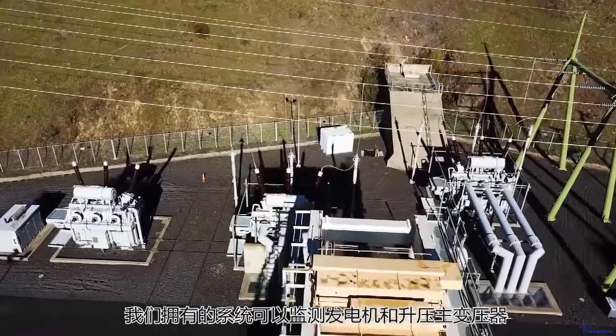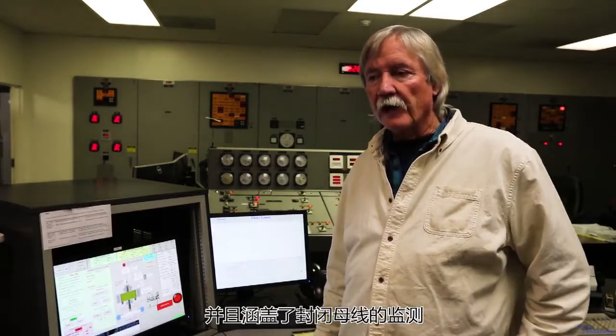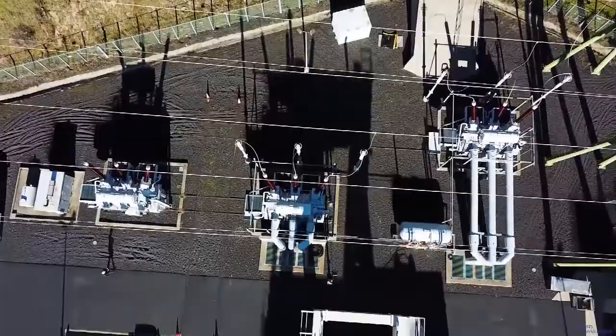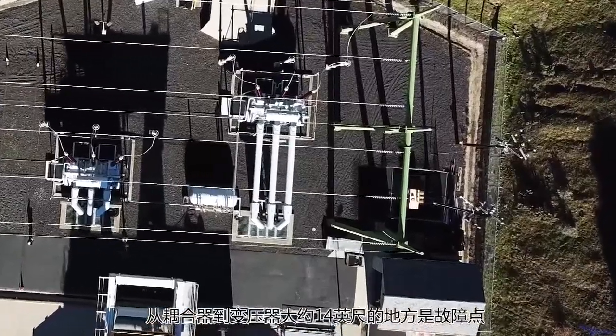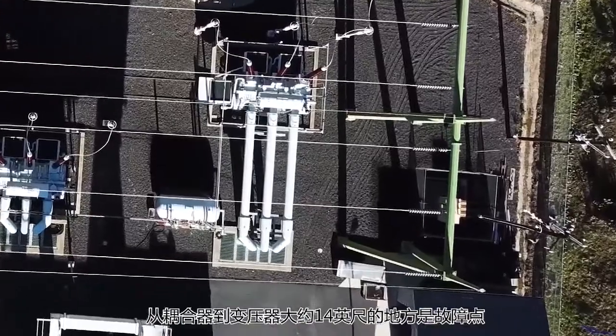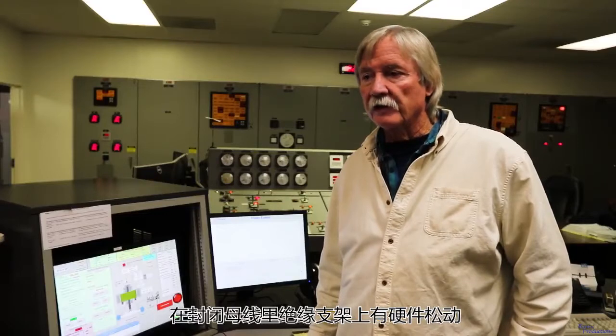The system that we have monitors the generator and the GSU main transformers. As a result of those two systems, we overlap the isophase bus. We were picking up noise external to the generator. Dynamic Ratings took a look at that and said approximately 14 feet from the coupler toward the transformer, there's a problem. So we scheduled an outage, went in, took a look, and basically we found loose hardware on an insulator that supports the isophase bus.